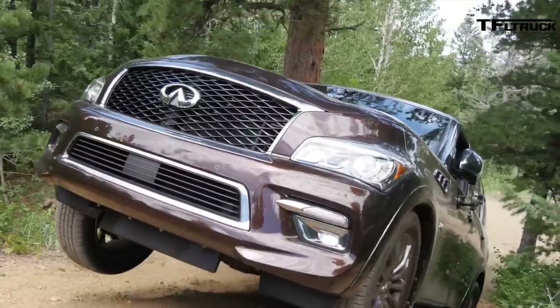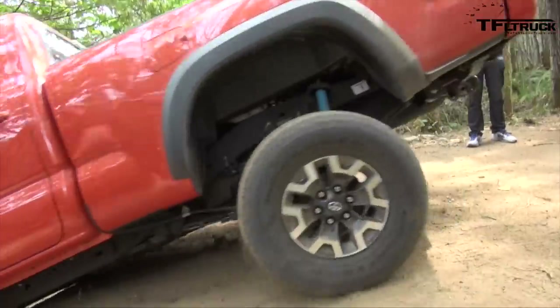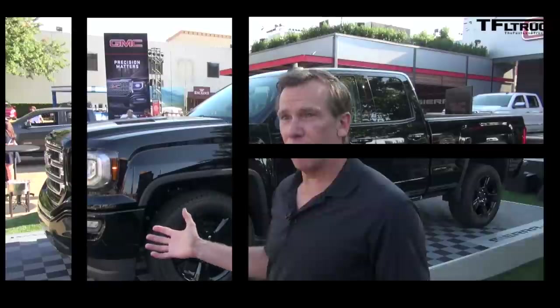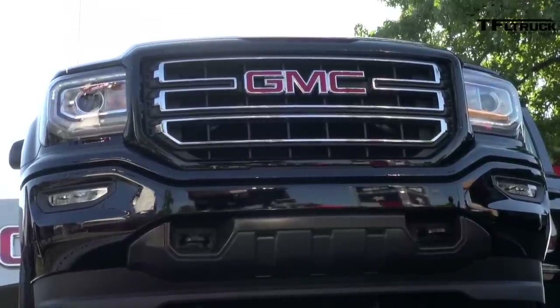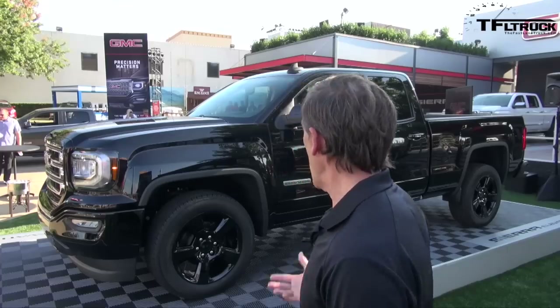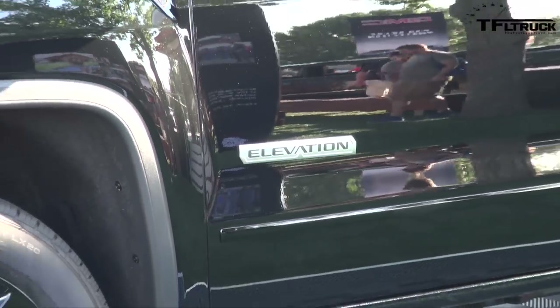This is the new 2016 Sierra, and this is actually the new Elevation Edition, which we are just showing and revealing here at the Texas State Fair for the first time.